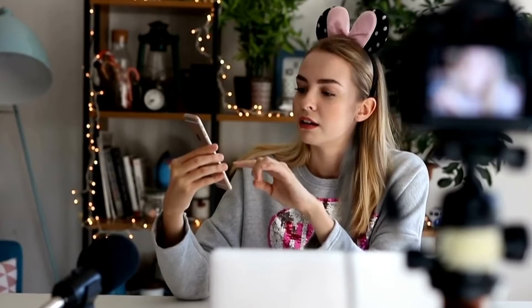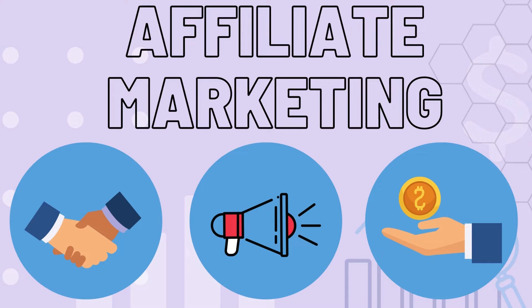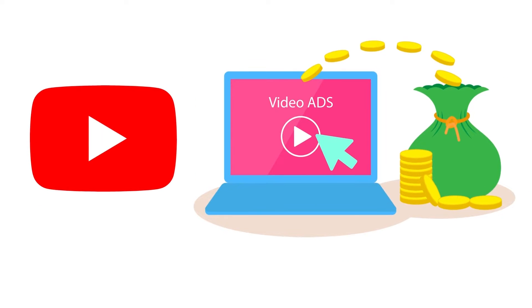But before that, let's understand how YouTubers make money. There are multiple methods that YouTubers use to make money, like brand deals, affiliate marketing, and super chats. But the main method is through AdSense or YouTube ads.